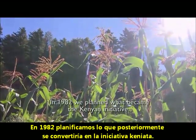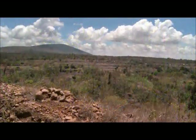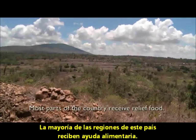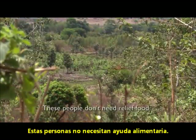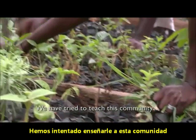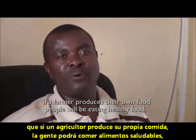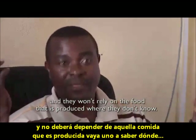In 1982, we planned what became the Canyon Initiative. Most parts of the country receive relief food, but these people don't need relief food. We have tried to teach this community: if a farmer produces their own food, people will be eating healthy food and they won't rely on food produced where they don't know.